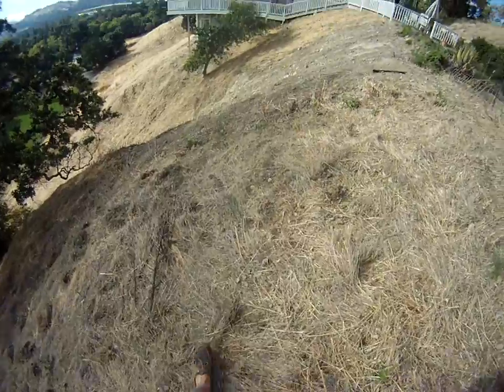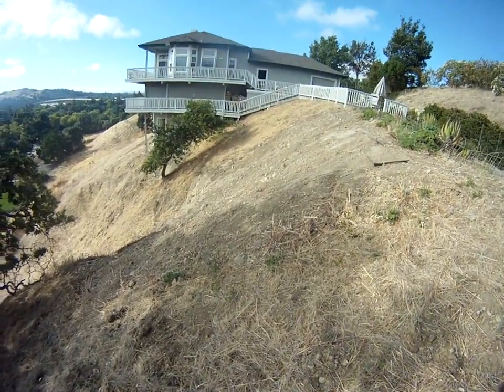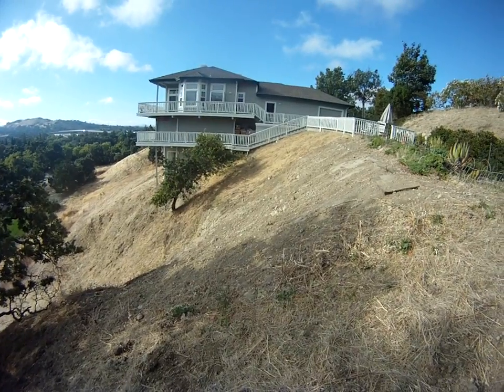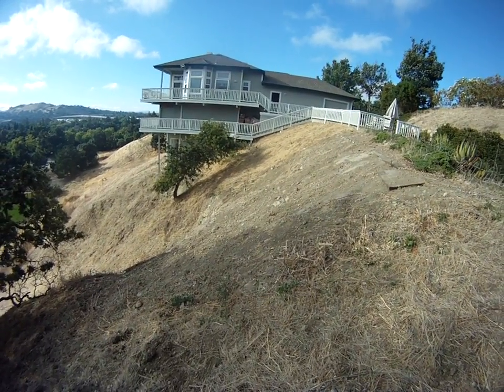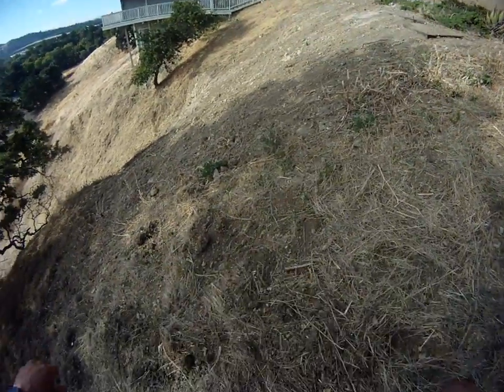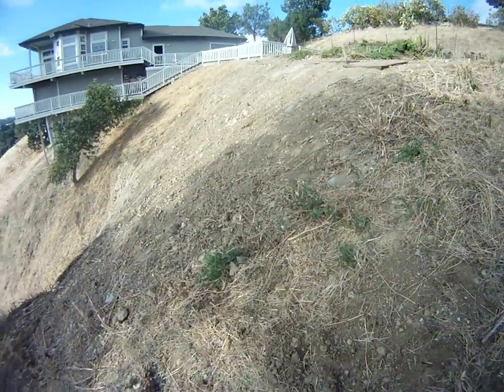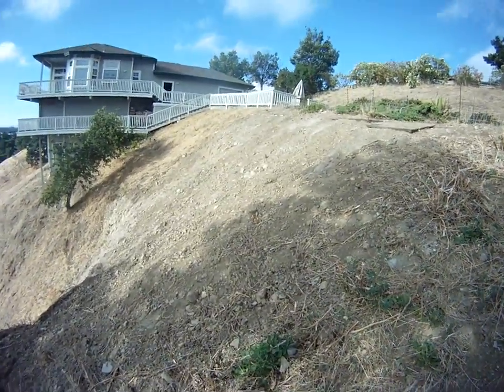Even where I'm walking, this is loose soil — this is probably all fill that was pushed down into this hill. But if you look further down the hill, there are signs of bedrock face being exposed, and you can see the loose soil and dirt here. This was never engineered fill, according to the owner.